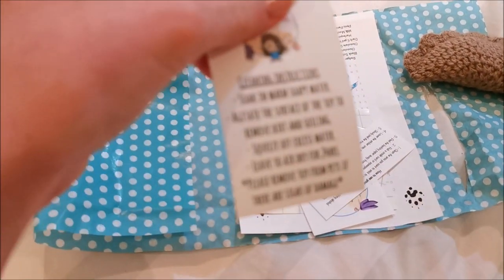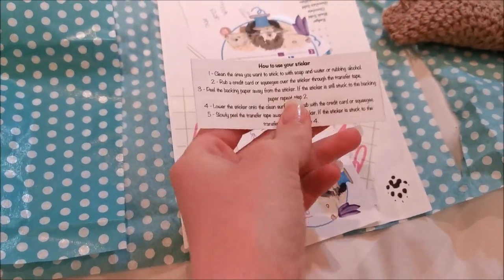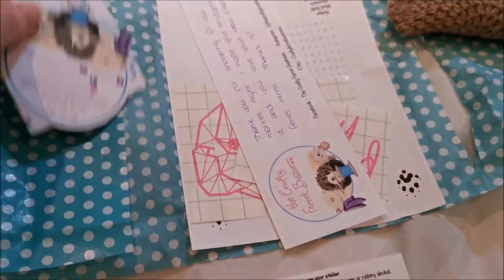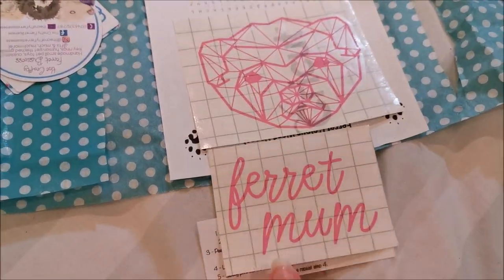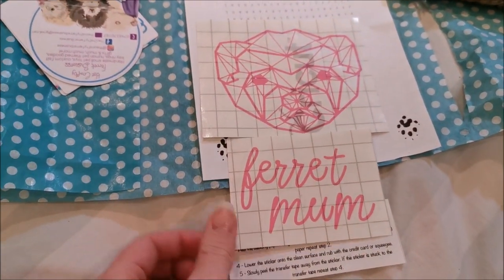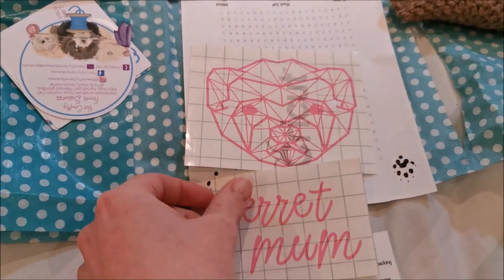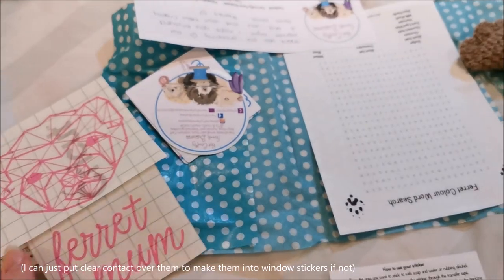We've got cleaning instructions for the toys, and instructions for the other things I bought. These stickers - awesome. I'm going to be getting a new car soon, so if they are the right kind that can go in my window then I shall be showing those off to everybody that passes me by.